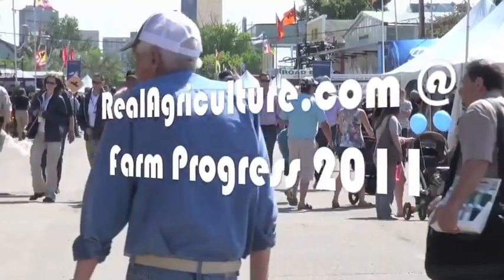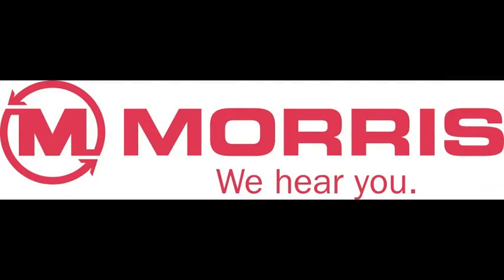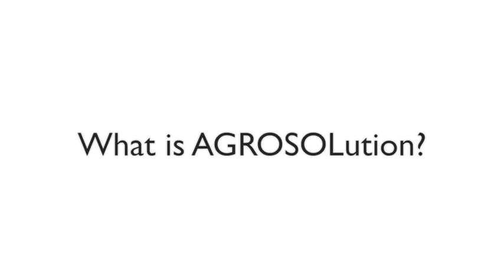RealAirCulture.com's coverage of the Western Canadian Farm Progress Show in Regina is brought to you by Morris. Our product, AgriSolution, is a newly registered product now available on the Canadian market. It's a foliar-applied fertilizer.